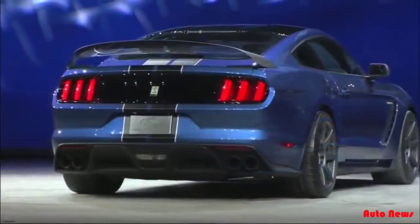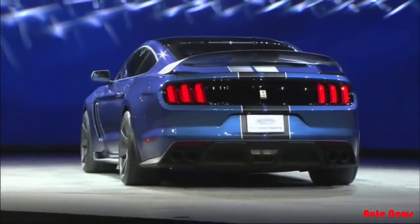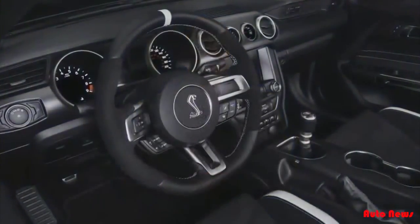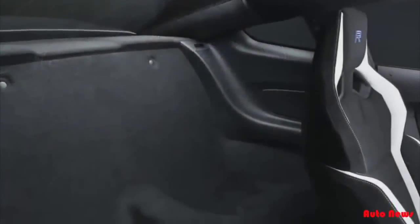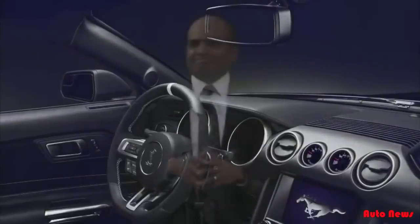The GT350R is more than 130 pounds lighter than the GT350 with a track pack. Our criteria was simple: if a part or a feature didn't help the car go around the track faster, we deleted it. Air conditioning? Gone. Rear seat? Out. Backup camera? Auto-dimming rearview mirror? No. No compromises. No frills. All by design.